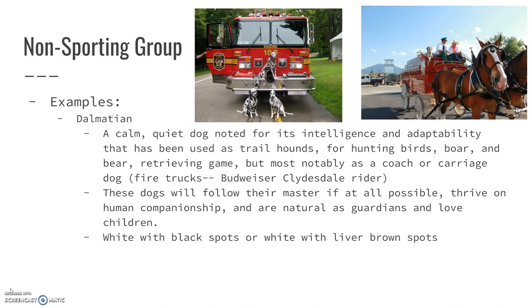They're natural guardians and they do love children. Typically they're white with black spots, though some will actually be white with liver-brown spots, so a dark, dark brown.